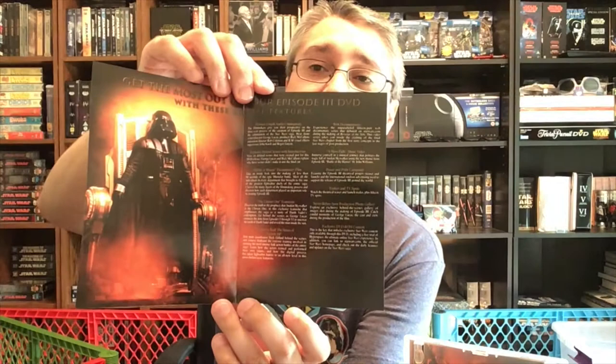Inside, we have a similar insert to what we've seen elsewhere — 'Saga is complete' and all — with English chapter listings, information about the special features, legalese around the edges. Disc one is Star Wars Episode III Revenge of the Sith, Lucasfilm rating, DVD 9, dual-layer, single-sided disc, with a note that layer transition may trigger a slight pause, product number, 20th Century Fox Home Entertainment, region 4 PAL, DVD, and copyright symbol.